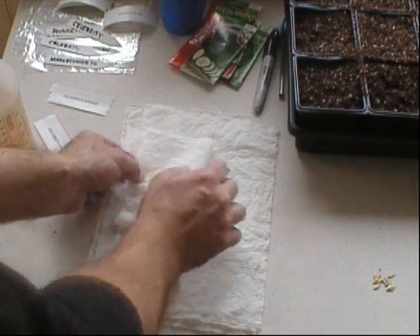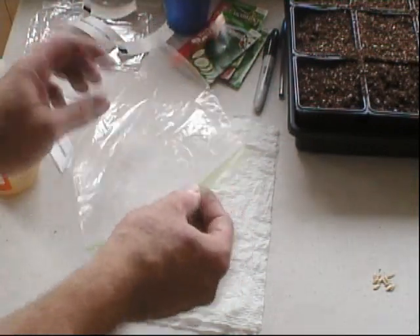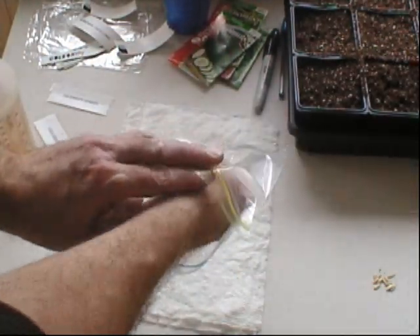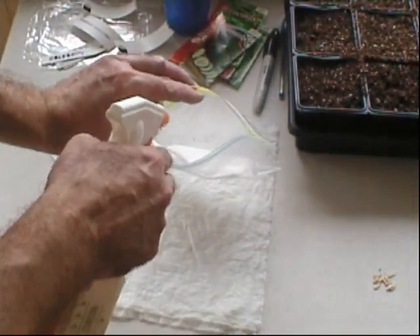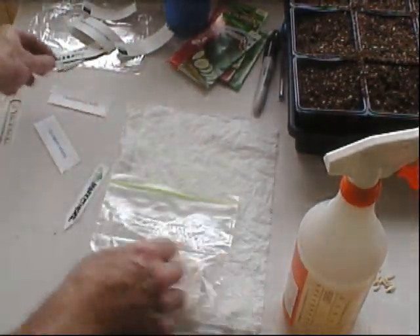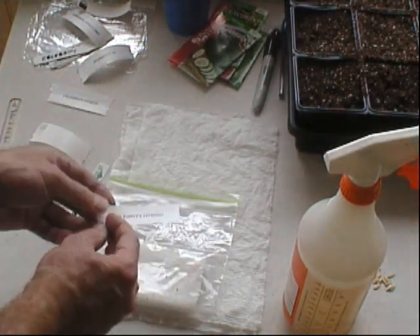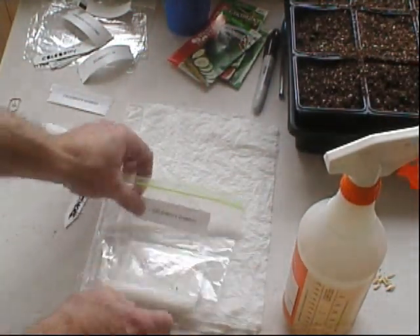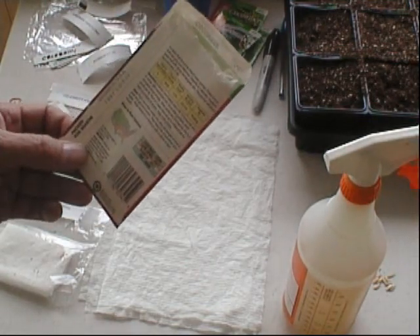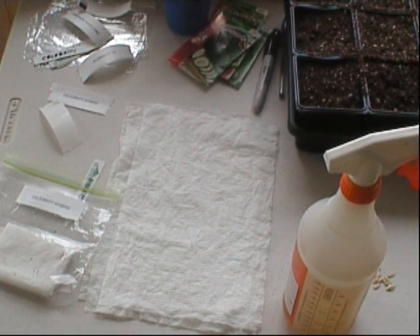I'll fold the paper towel like this, put it in a bag, and maybe give it a squirt for good luck. Then label it — Celebrity Hybrid. The package says eight days to germination, so I'll look into this in about a week from now and see what's going on.